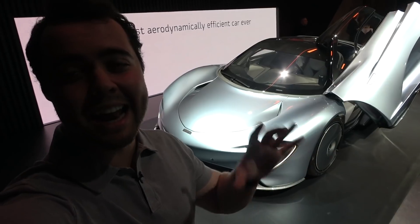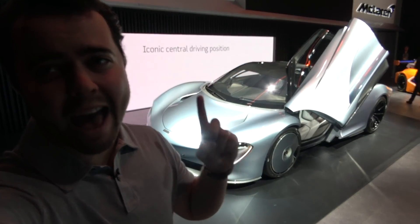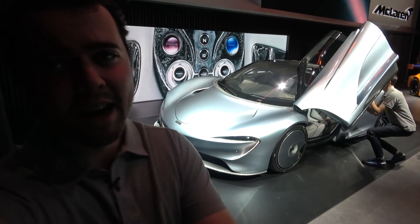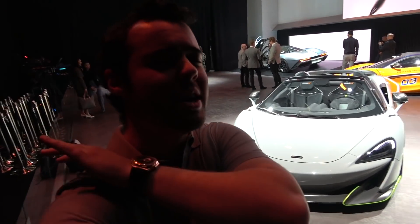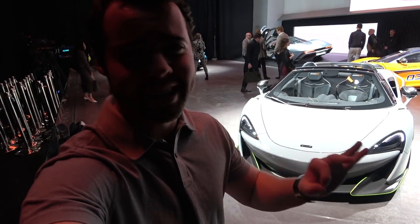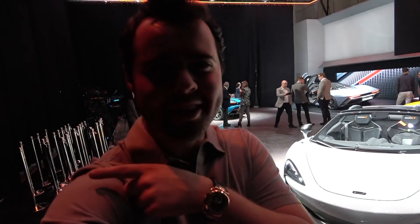I hope you guys enjoyed this rather brief walk around of the SpeedTail - we're going to get a more in-depth look and also talk to the designers about the materials and the aerodynamics so you can learn everything about it. Seeing this in person is honestly so much more impressive than in pictures. That concludes the preview day at the Geneva Auto Show - I am so excited for tomorrow. There's going to be a ridiculous amount of epic reveals from almost every single manufacturer. Hope you guys enjoyed this video - please browse the channel and subscribe, and I look forward to seeing you next video.